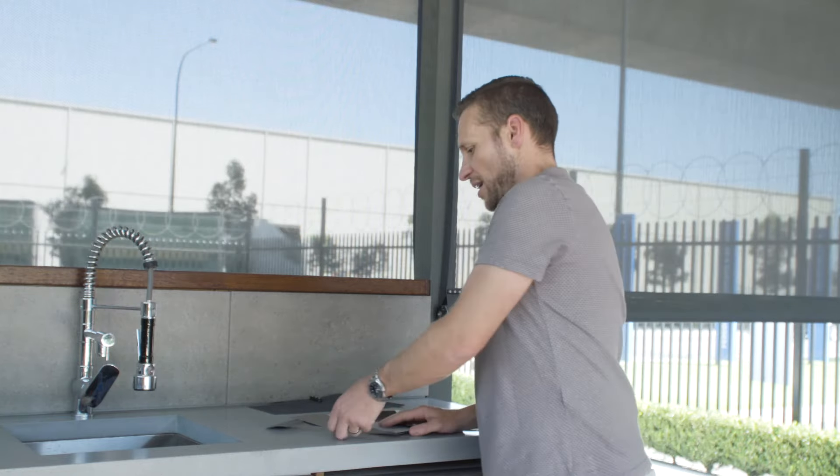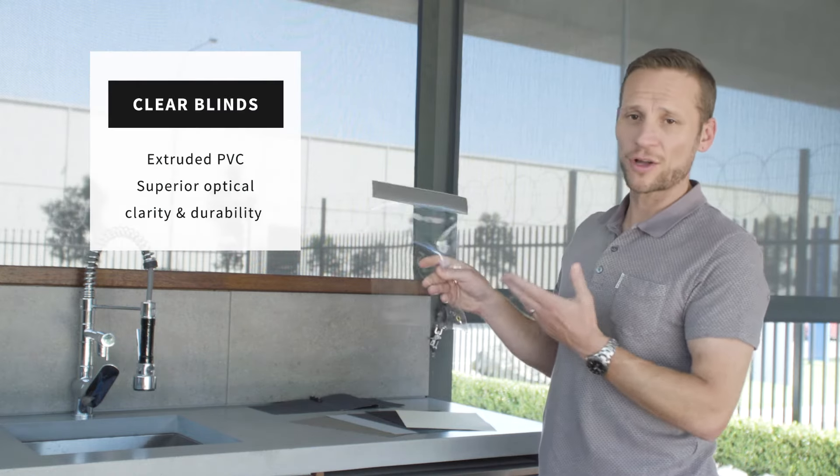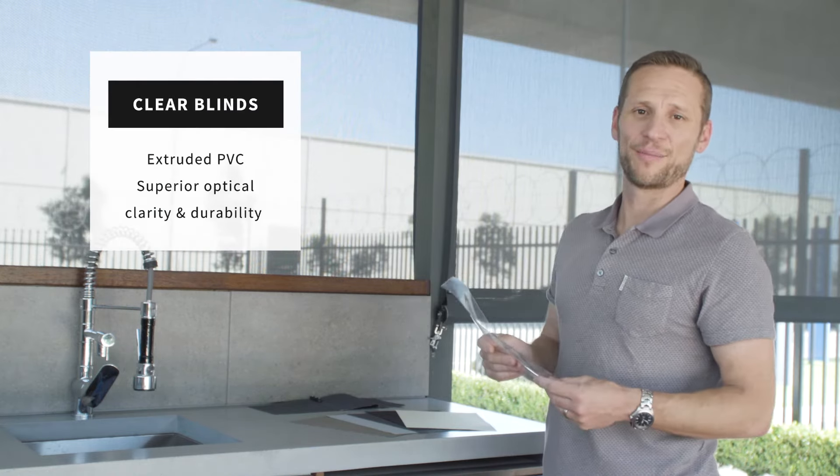When considering blinds, it's important to understand what the blinds are made of. You want your blinds to look good and be durable, so that you can enjoy them for years to come. Our clear blinds, for example, are made from extruded PVC, giving them the best optical clarity and durability on the market.